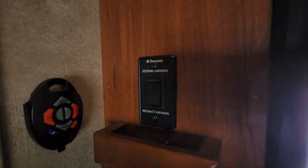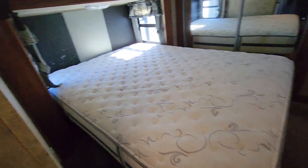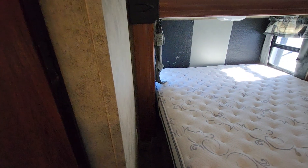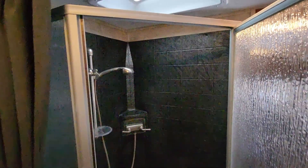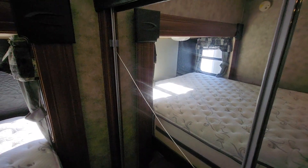It has a power awning. This thing cools really nicely — we used it last year when it had to be 100 degrees out and it stayed nice and cool inside. The bathroom has a shower, though one glass panel does have a crack in it.